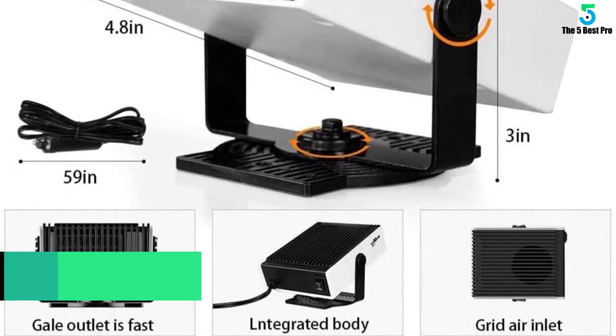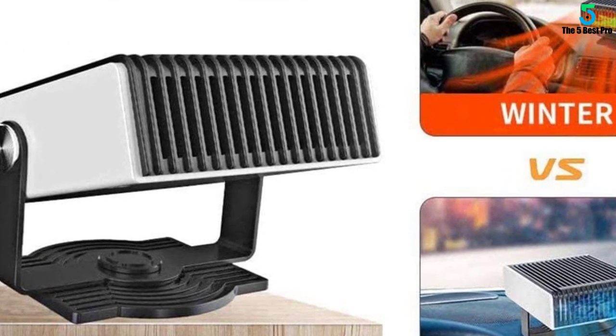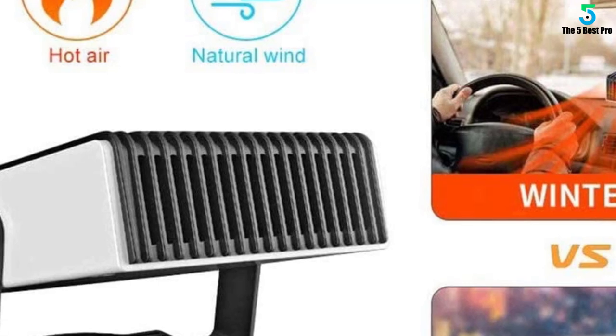It boasts 3 air outlets, long transmitting distance, and wide range, which makes it more energy saving with low consumption. Ideal for long trips or camping.